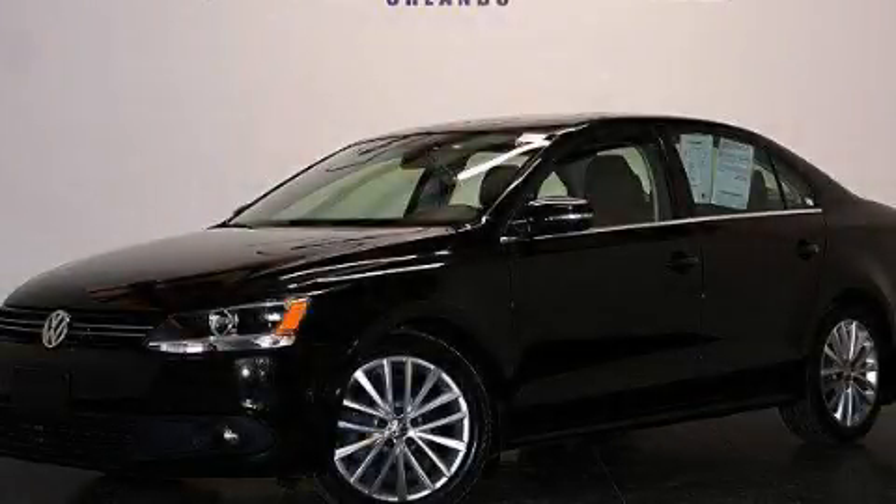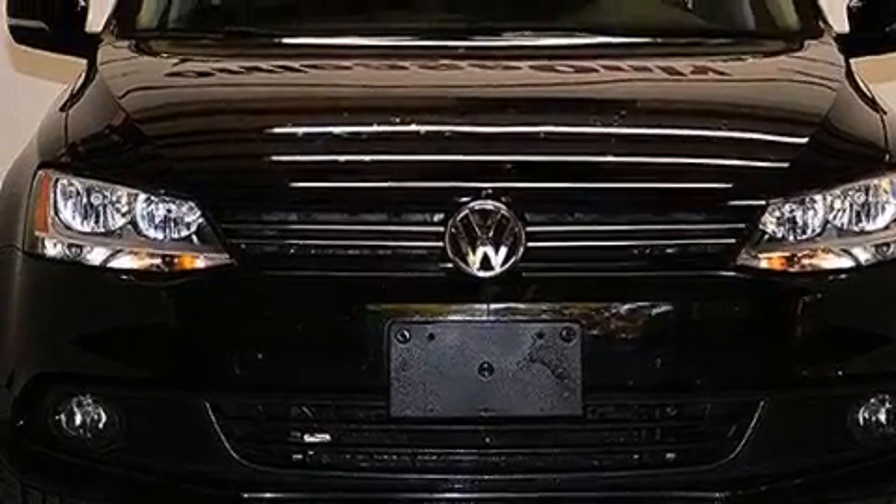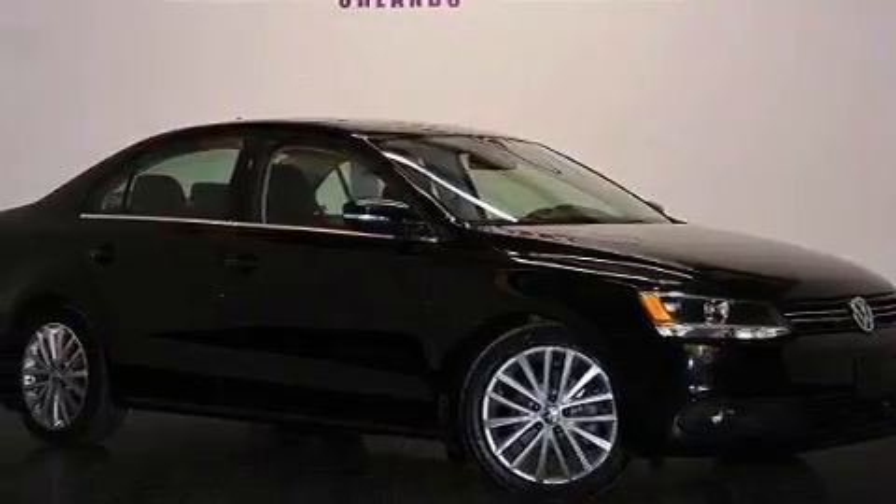This is a 2011 Volkswagen Jetta. It has a 2.5-liter, five-cylinder engine, a six-speed automatic transmission, and having just come off lease, this vehicle is in like-new condition.